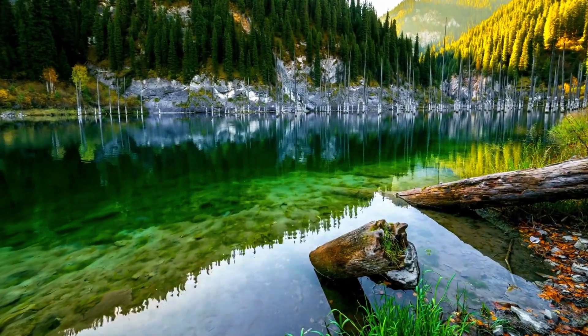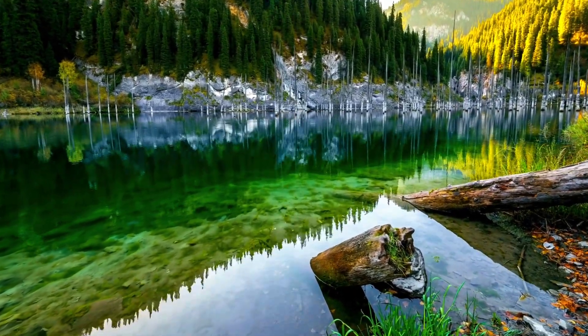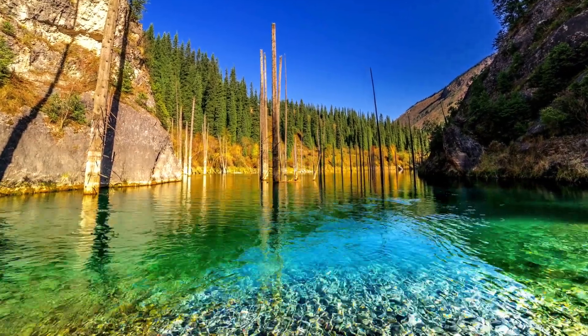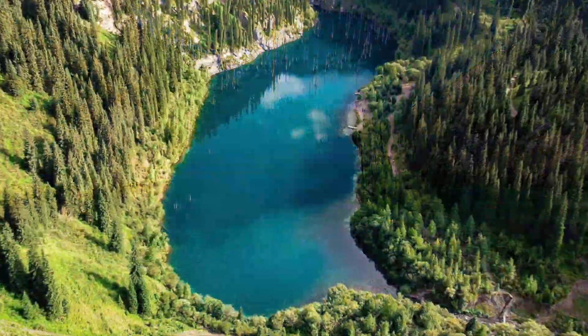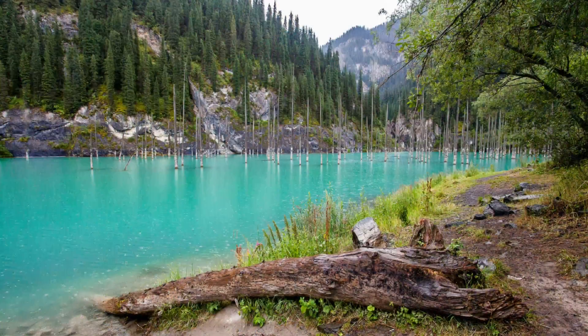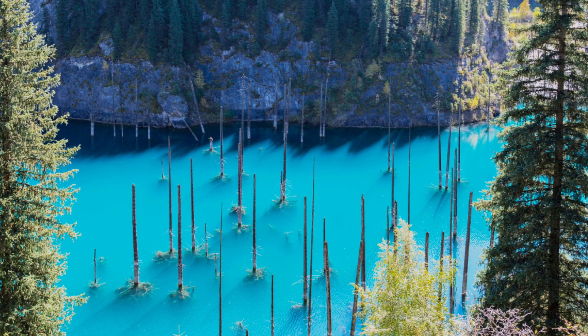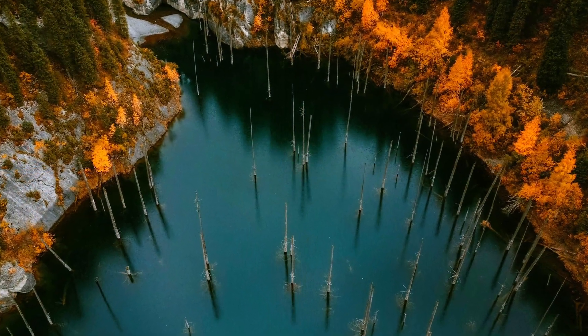At first glance, this natural wonder looks like an ordinary lake, but it isn't. The trees rising out of the lake water create a supernatural landscape. This mysterious place that challenges our imagination is Candy Lake. How did the lake's unusual appearance come about?